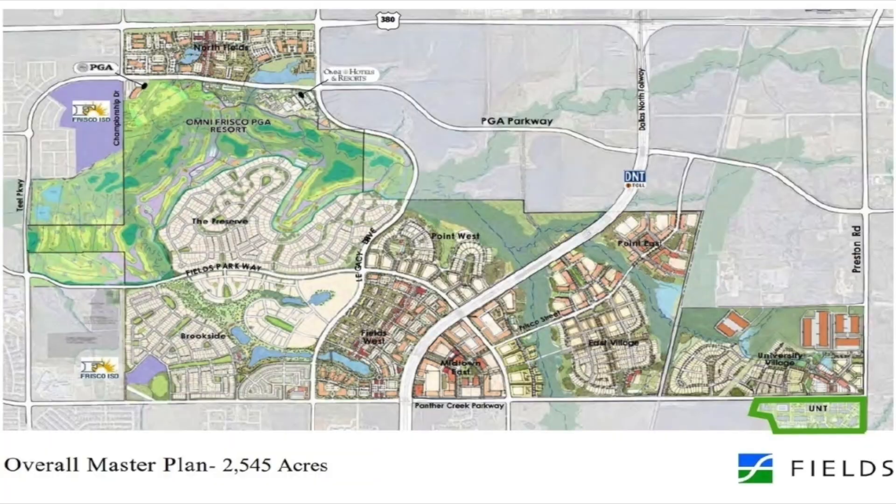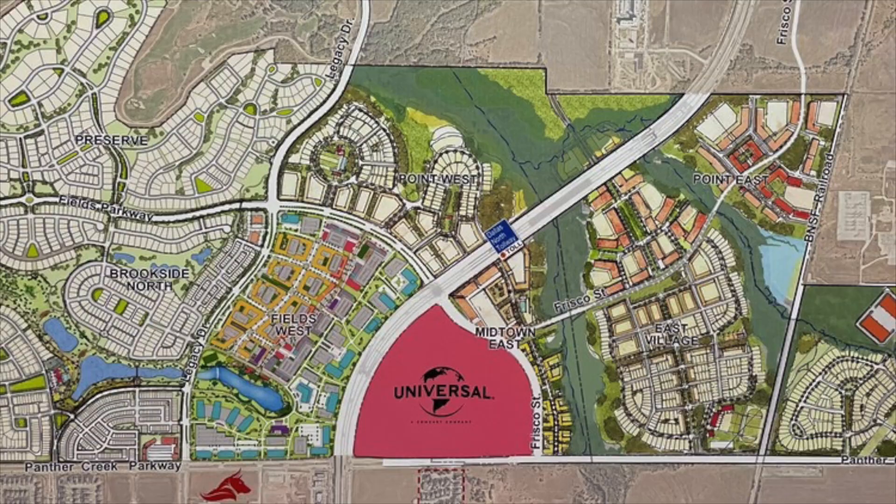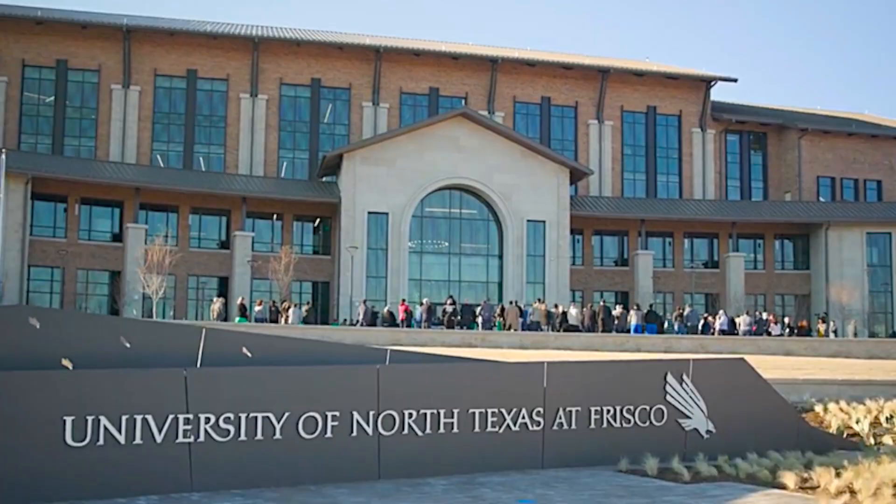The map also shows North Fields and Point East, but we don't have much information on those yet — it's hard to tell from the map if there will be housing there too. The map we've been looking at is from October 2022, and since then it looks like Universal Studios has taken up the Midtown East section entirely. East Village is still featured but we don't have much info on that either. University Village is where the UNT Frisco campus is — it's currently open, with lots of room for expansion. The developers have said they are adding student housing planned to hold up to 30,000 students.